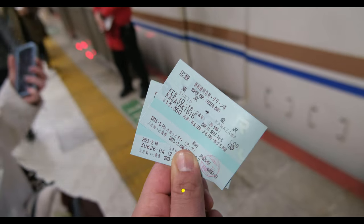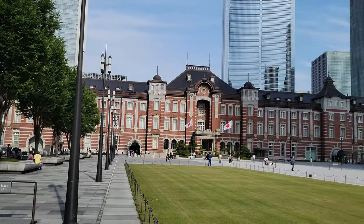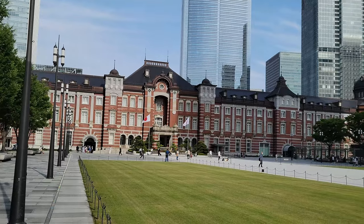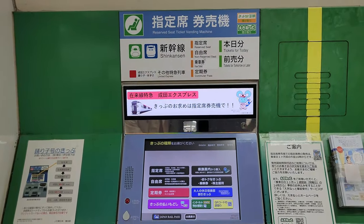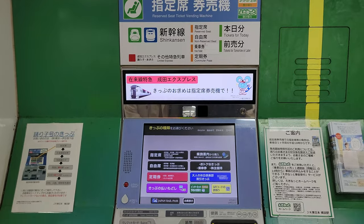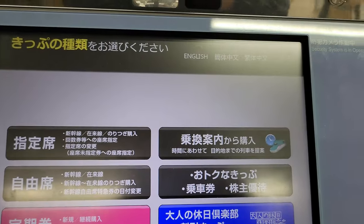The first and most important thing to understand is exactly how to book your Shinkansen tickets. For the sake of this example, we'll be booking a green car Shinkansen seat from Tokyo to Osaka. If you're wondering what exactly a green car seat is, don't worry — we'll cover that in a bit. To start, the first step is to find the Shinkansen ticket machines, which are clearly labeled above their respective stations.